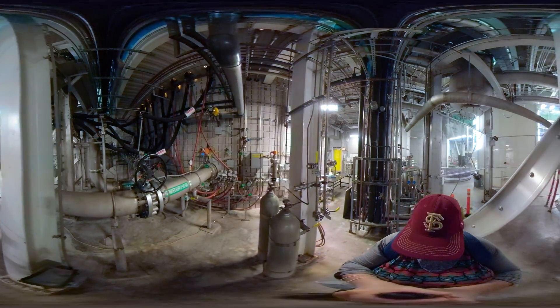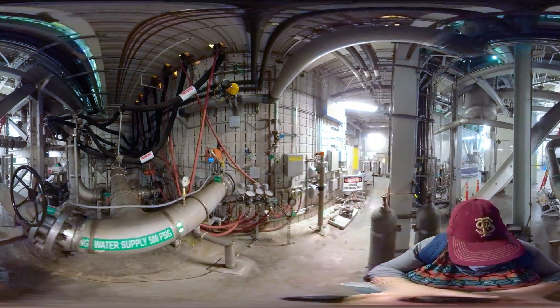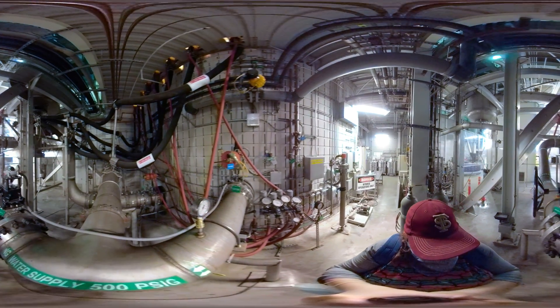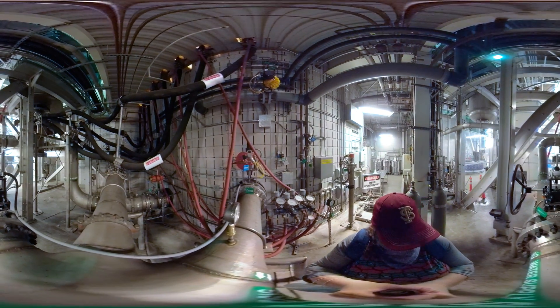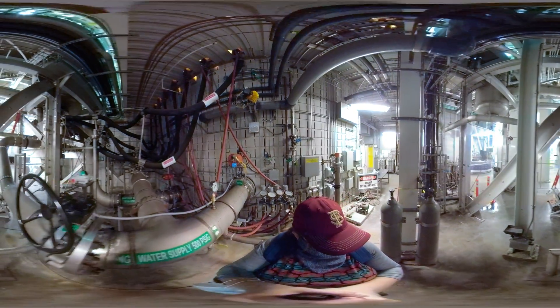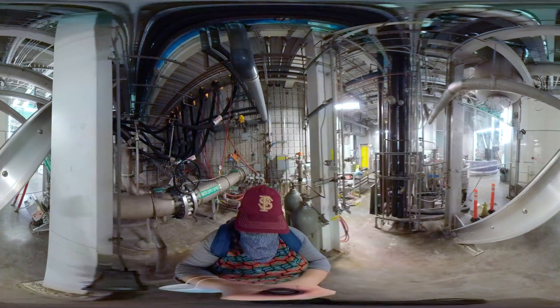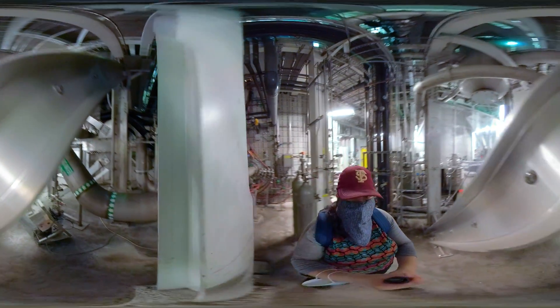Connected to a closed system of pipes and machines that continually make and recycle liquid helium, the 45T operates at negative 456 degrees Fahrenheit, colder than the surface of Pluto. 4,000 gallons of water per minute also flow through this magnet to keep the resistive section cooled.